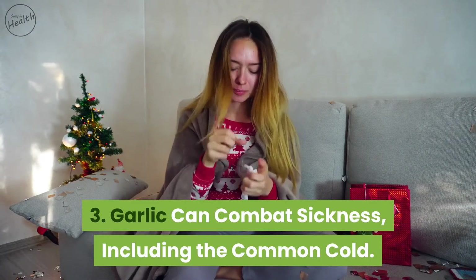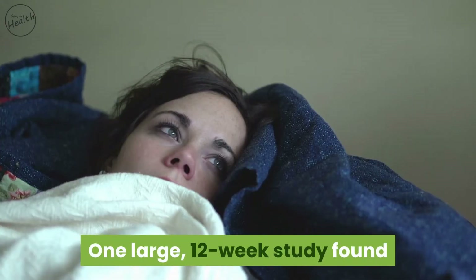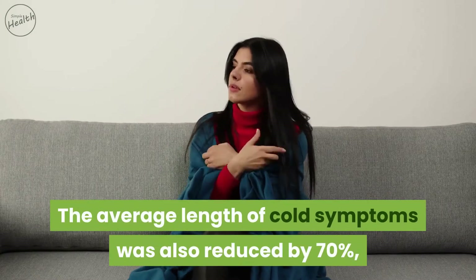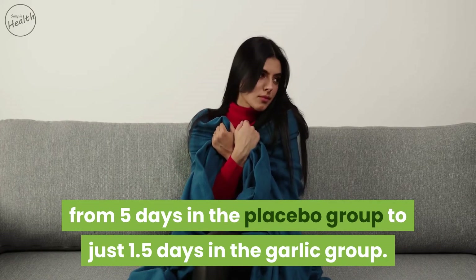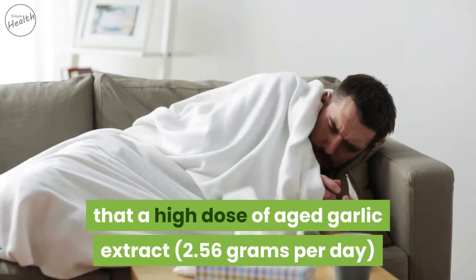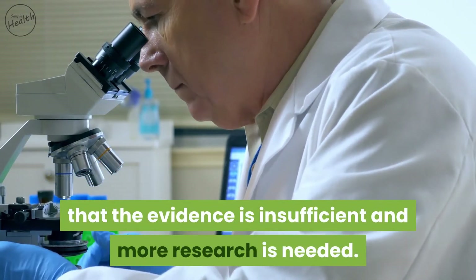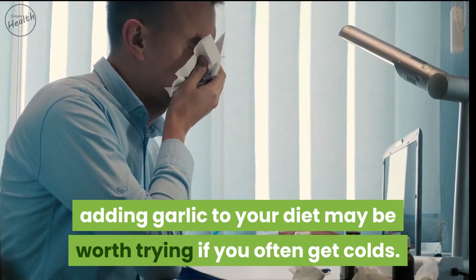Garlic can combat sickness including the common cold. Garlic supplements are known to boost the function of the immune system. One large 12-week study found that a daily garlic supplement reduced the number of colds by 63% compared to a placebo. The average length of cold symptoms was also reduced by 70%, from five days in the placebo group to just 1.5 days in the garlic group. Another study found that a high dose of aged garlic extract — 2.56 grams per day — reduced days sick with cold or flu by 61%.